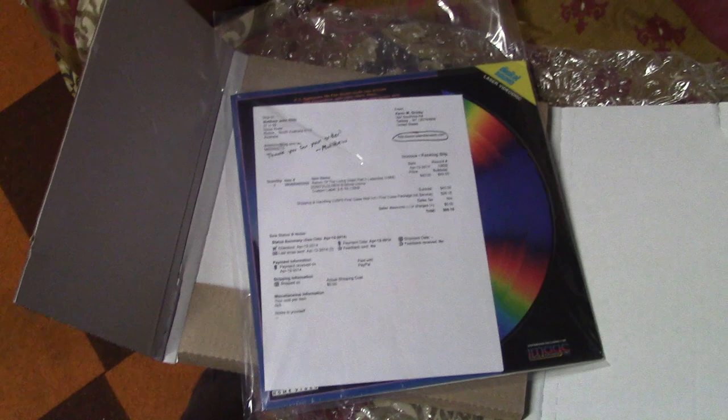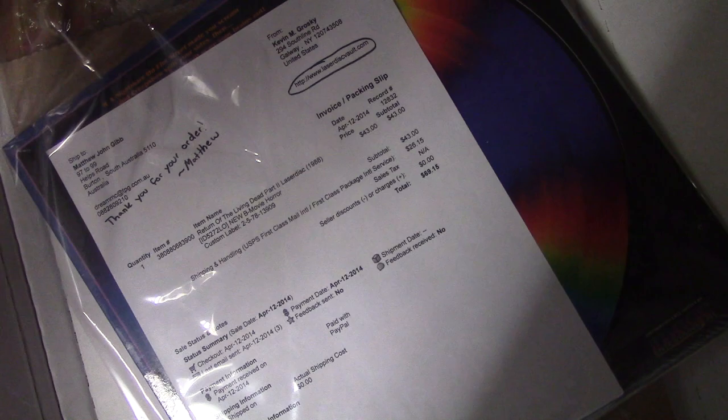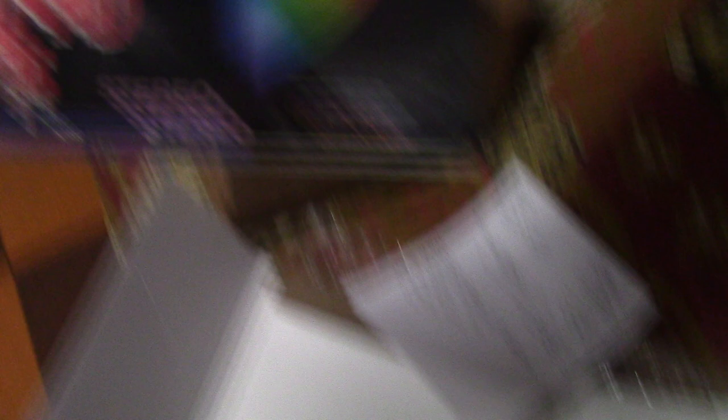Let's open this sucker up. Trying to get him out with one arm — wish I had my tripod. And there it is: Return of the Living Dead Part 2 — the American poster art. The LaserDisc — still factory sealed, indeed. Beautiful stuff.